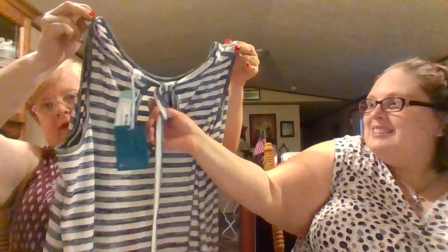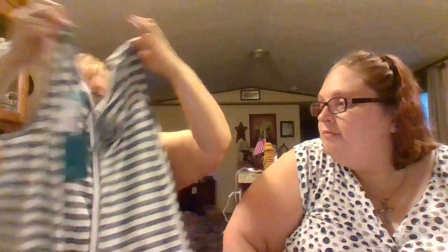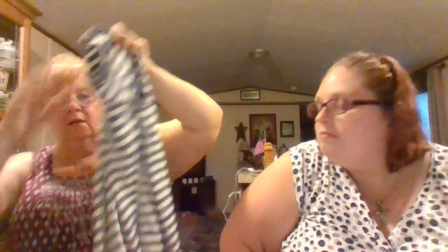The next one looks like a really cool tank top — the one with the tie in the back. This is by Market and Spruce — the Lexi Tie Back Knit Top in navy, size 3X, and it's $44. This is a very nice tank top. It looks like a high-low, and wait till you see the back — it has a cute little tie in the back. I love it. It has a little bit of a knit material but looks really really nice.